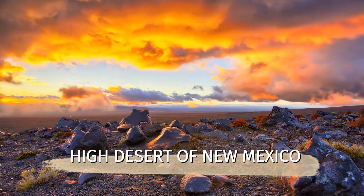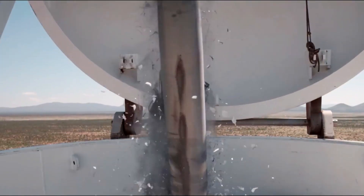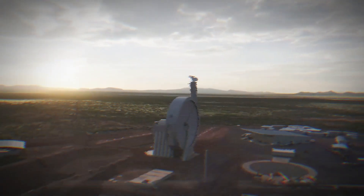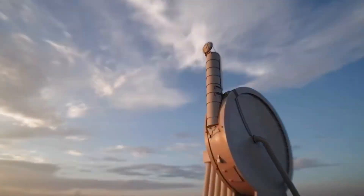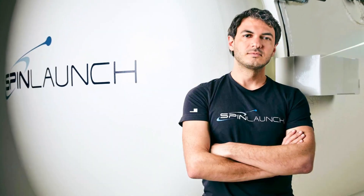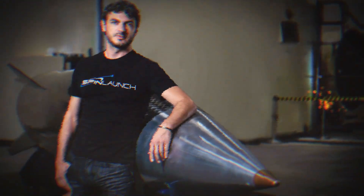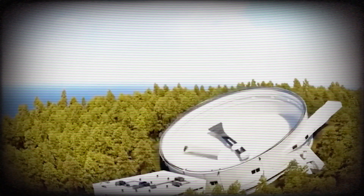Today, we're in the scorching hot, high desert of New Mexico, where something incredible is happening. Picture this: a gigantic structure that looks like it's from a sci-fi movie, standing at 2.2 million tons of steel, even taller than the Statue of Liberty. This behemoth is called Accelerator 33, and it's the brainchild of Jonathan Yaney, the founder and CEO of SpinLaunch. This colossal vacuum chamber is the key to their revolutionary idea.